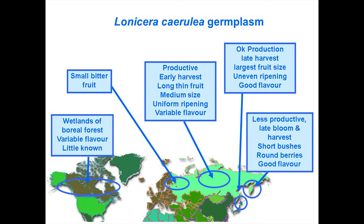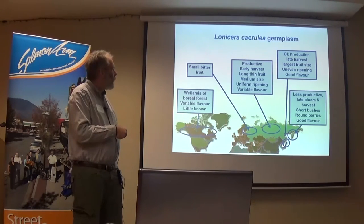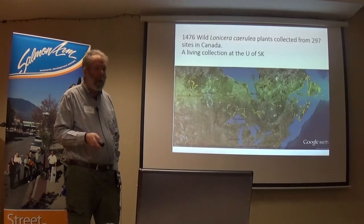Each type has different characteristics. As a breeder, we've been collecting these. Northern European wild haskap tastes bitter — it's really hard to find a good-tasting one. The Russian main ones tend to be early harvesting with thin fruit, uniform ripening, and variable flavor. The Japanese ones have their own points. And the Canadian ones we don't know too much about yet.